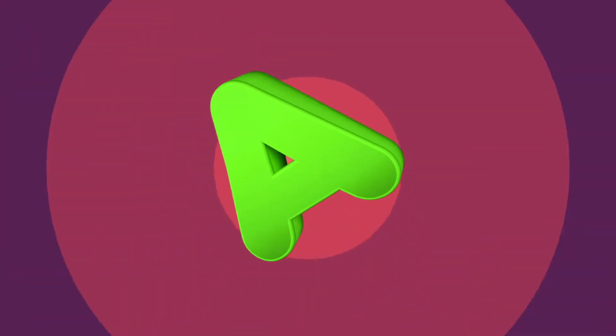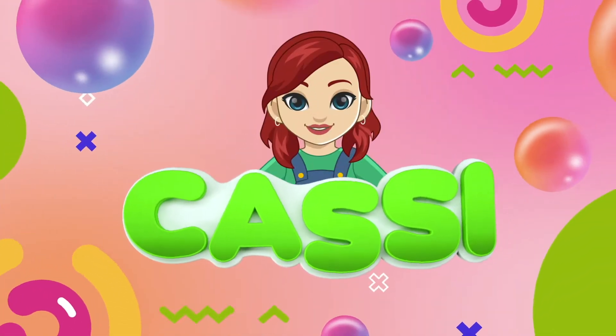C-A-S-S-I, it's Cassie! Learning's my favorite! Hello!